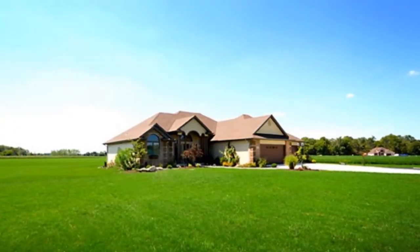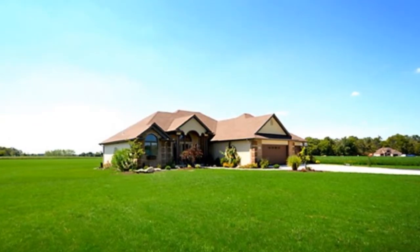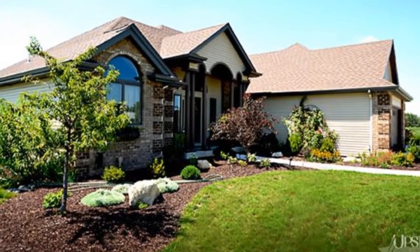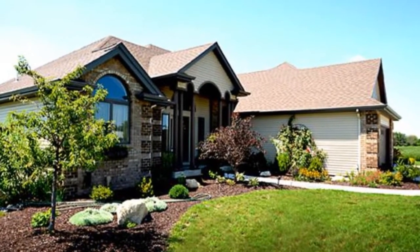This is luxury country living at its finest. This inviting home features hardwood floors, Anderson windows, soaring coffered ceilings, a two-way fireplace adjoining the hearth and sunroom, and built-in speakers indoors and out.